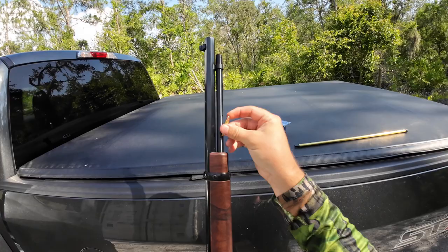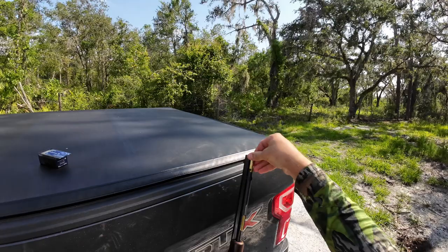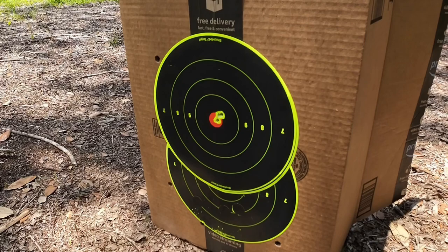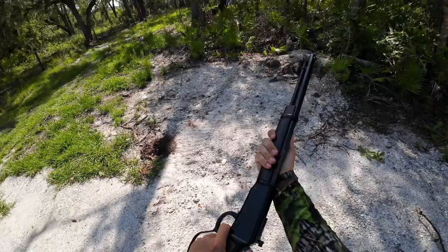No one really traps raccoons anymore, so there's just a huge overpopulation of them, so we're going to see if we can do a little bit of population control here. But it should be fun. I've been shooting this Henry quite a bit and it is bullseye accurate. I can just stack them at about 30 yards, so hopefully we can get on one today and we'll see what happens.